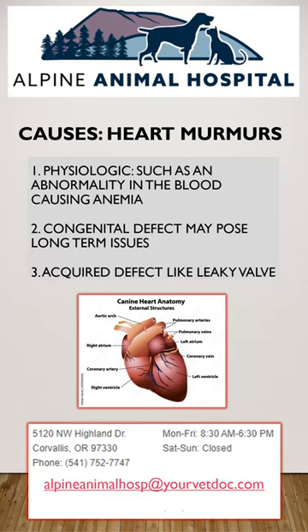Firstly, physiologic — sometimes due to a problem with the red blood cells making them anemic, and sometimes this is just a normal finding in younger animals and can be outgrown.